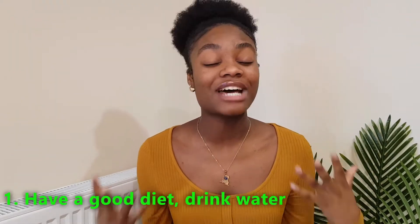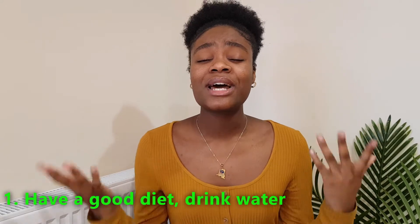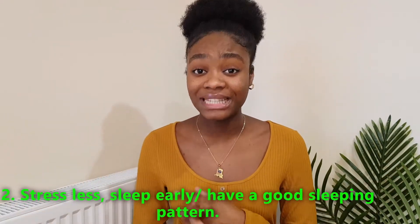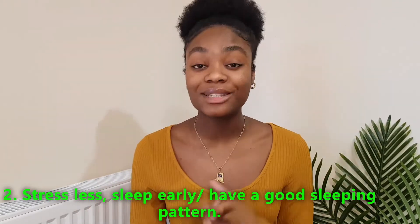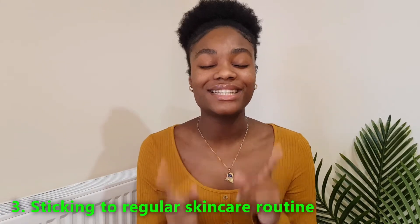On the positive side, having a good diet is important — and that includes drinking water. When I slack on drinking water I feel like I break out more. Everybody says it: drink water and mind your business — it seriously helps. Not stressing and sleeping late also contributes to breakouts. A good sleep routine, drinking water, and a consistent skin routine are key.